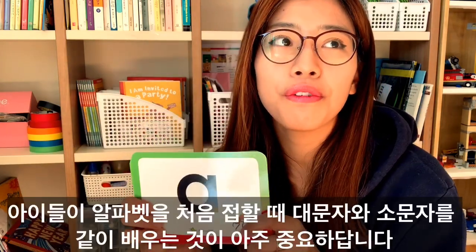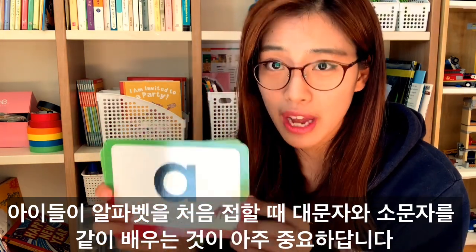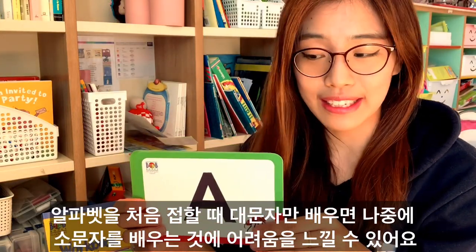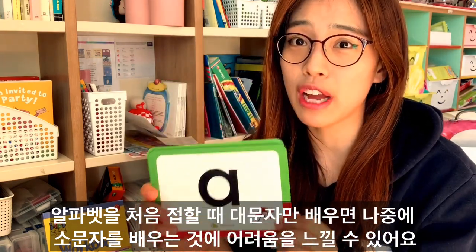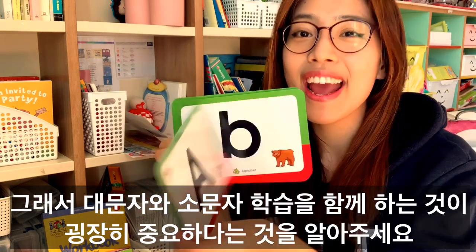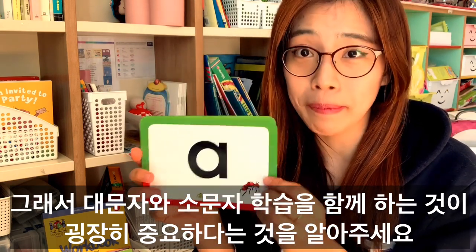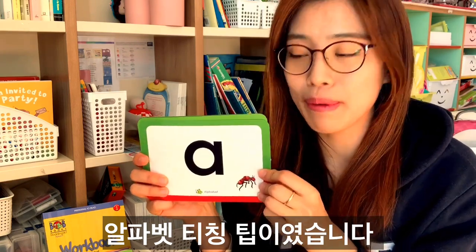It is crucial for children to understand the uppercase and lowercase of the alphabet together. When they go through the uppercases only, they would have a hard time memorizing the lowercase. So it is important to go through upper A and lower A together when you first learn your alphabet. That was the tip for the alphabet.